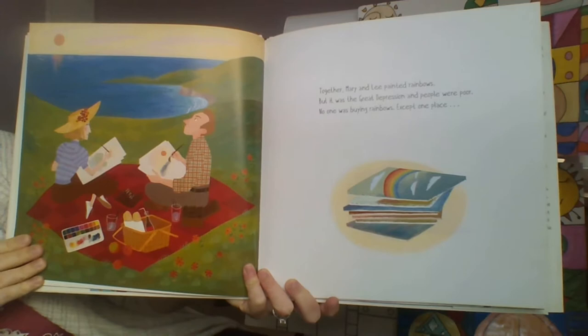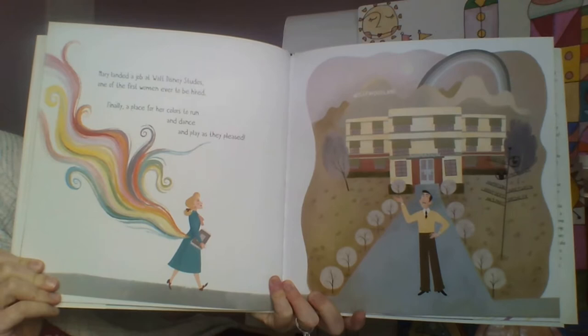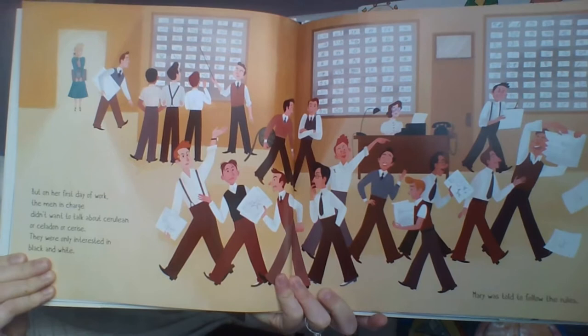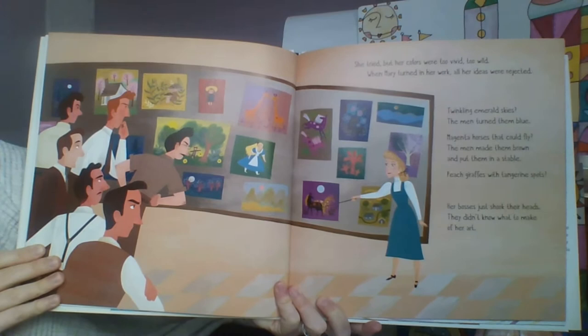Together Mary and Lee painted rainbows, but it was the Great Depression and people were poor — no one was buying rainbows. Except one place: Mary landed a job at Walt Disney Studios, one of the first women ever to be hired. Finally a place for her colors to run and dance and play as they pleased. But on her first day of work, the men in charge didn't want to talk about cerulean or celadon or cerise — they were only interested in black and white.